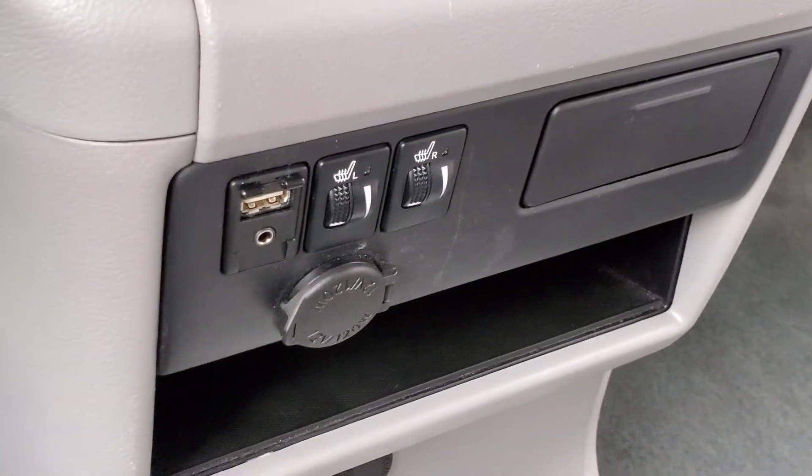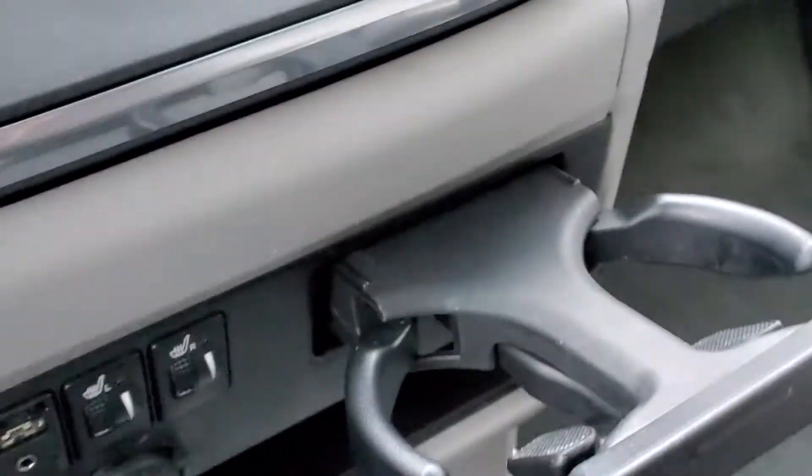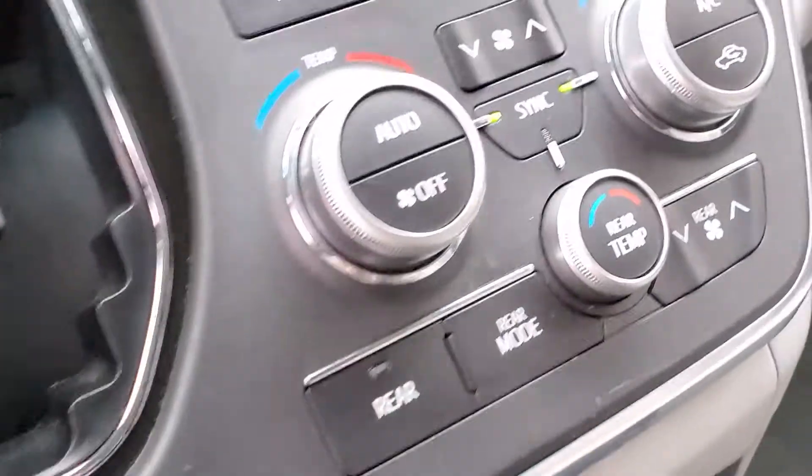Below that will be the heated seats, your USB input, auxiliary input, and 12-volt power supply, as well as cup holders. There are lots of cup holders throughout this entire van.